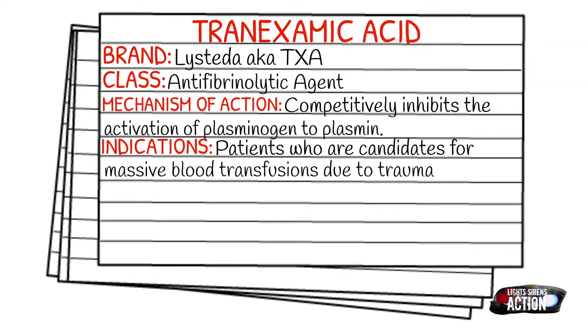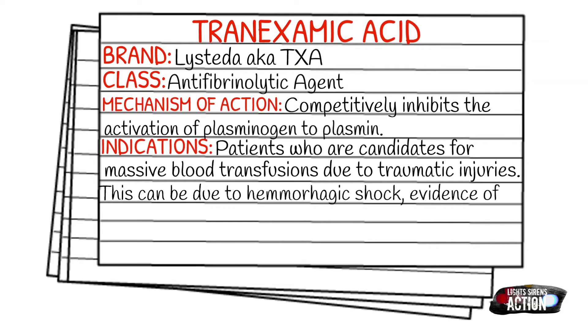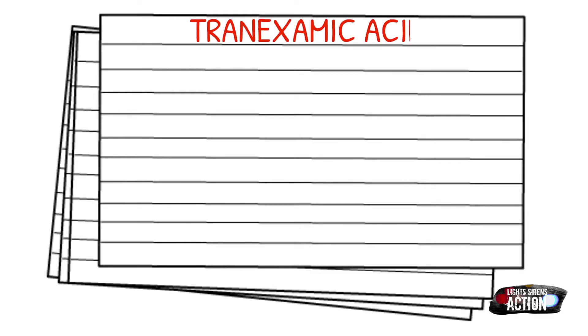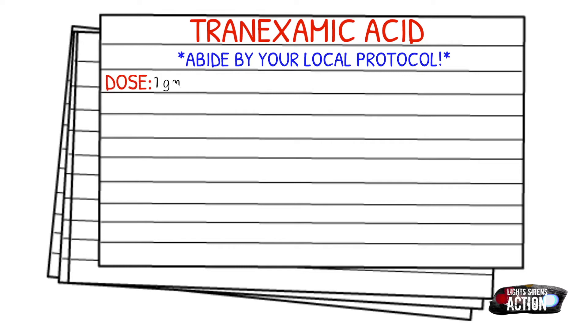Your protocol may give you a little wiggle room — if there's evidence of bleeding, you're actually allowed to administer the medication — or it might be a lot more specific. So just know what your protocol is. Now we're going to get into dosages, but always abide by your local protocol and stay within your scope of practice.